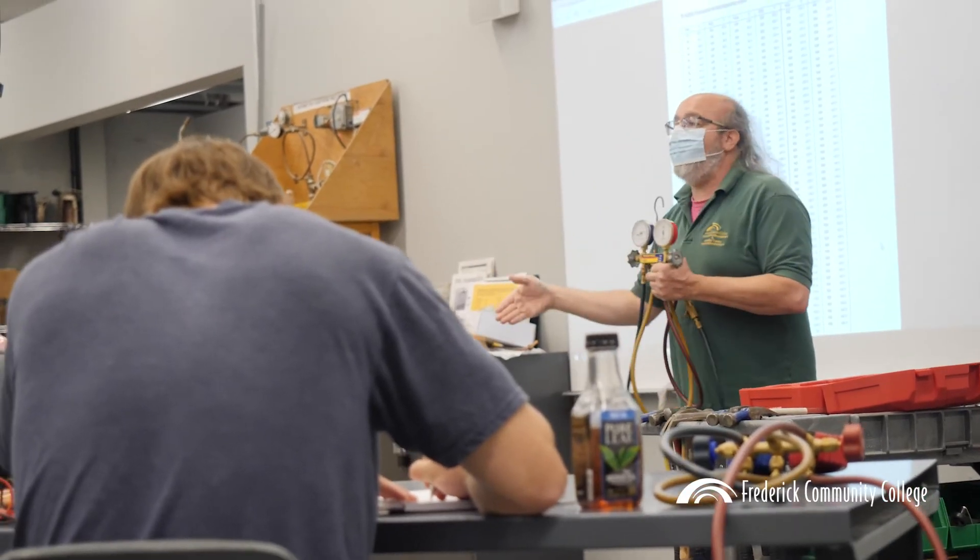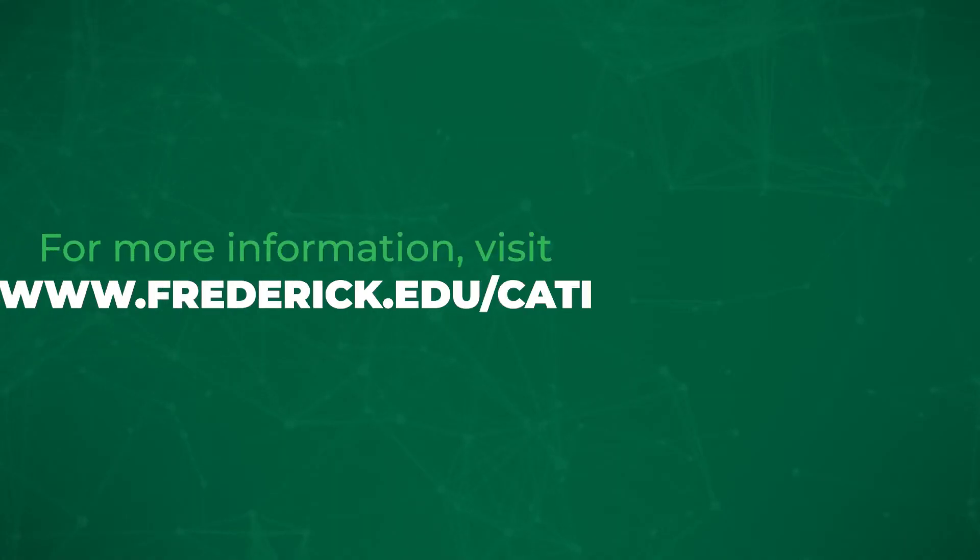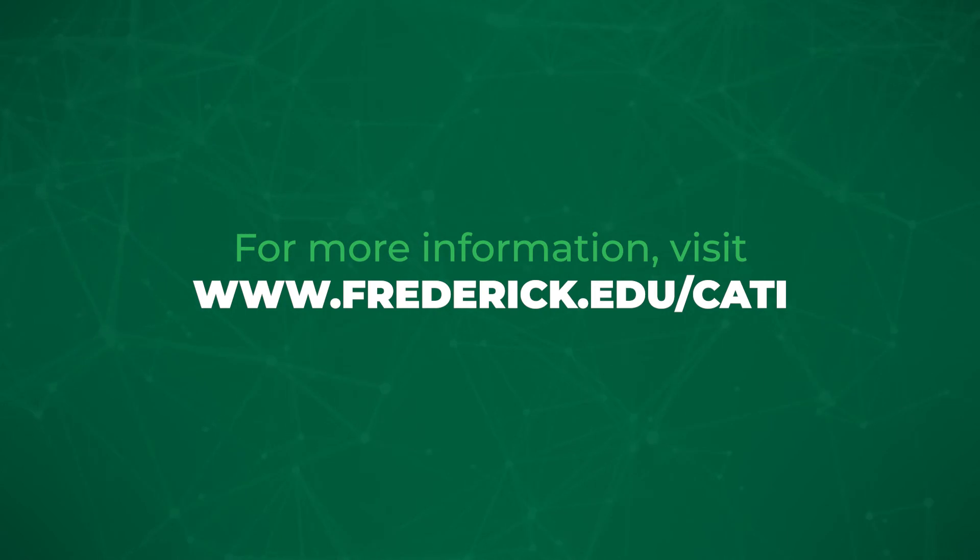Certificates can be obtained in as little as two semesters and credits can be applied towards an associate degree. For more information, visit www.frederick.edu/CATI.